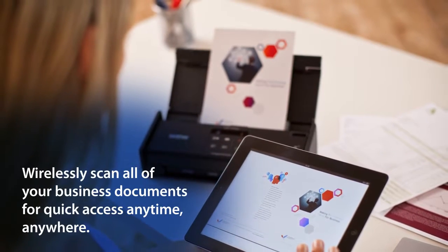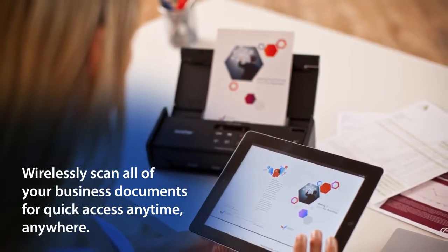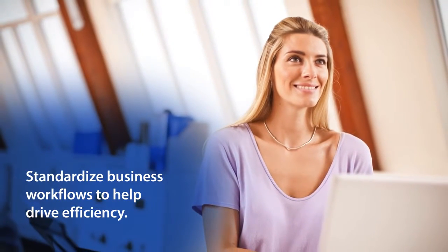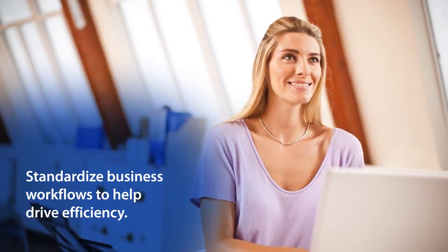What if you could wirelessly scan your business documents for quick access anytime, anywhere? And what if you could standardize your business workflows to help drive efficiency in your operations and processes?